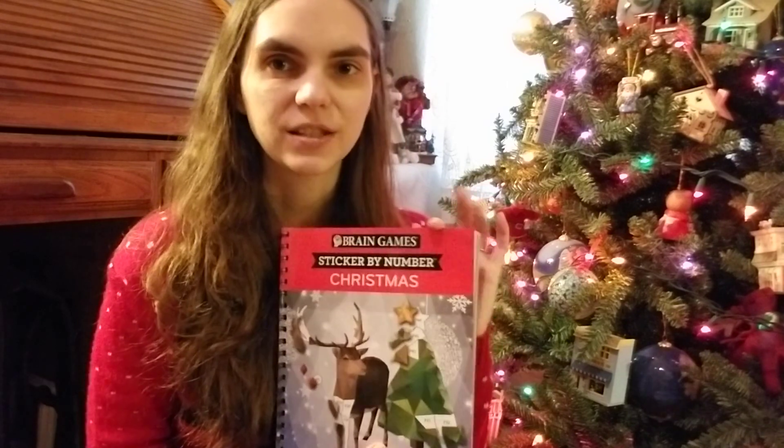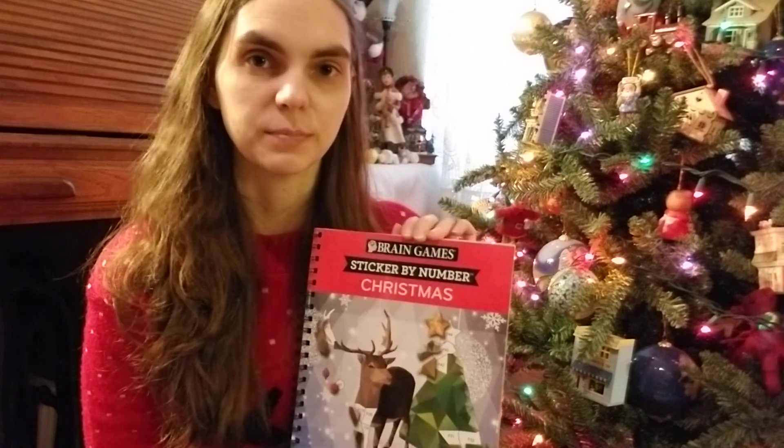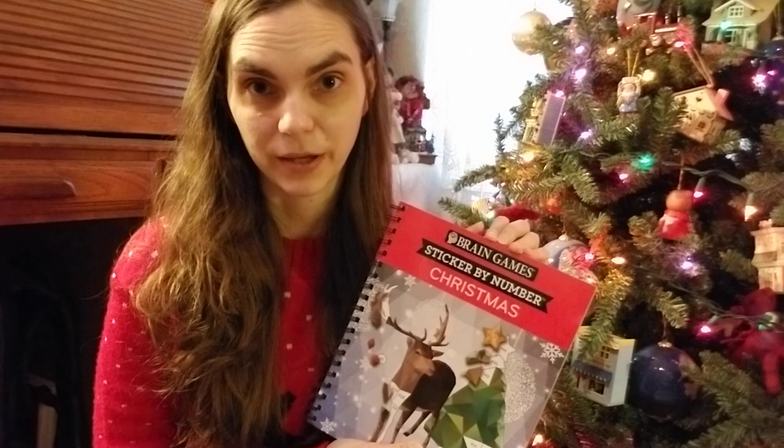It's from Brain Games — at least this book is. This is not a sponsored video by the way, it just happens to be from Brain Games. It's pretty neat. If you've ever done paint or pencil by number, it's very similar to that.